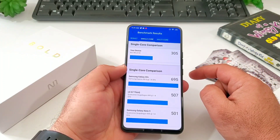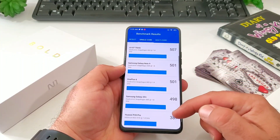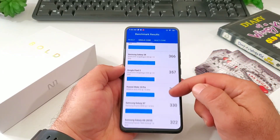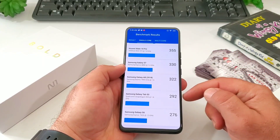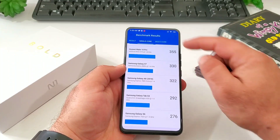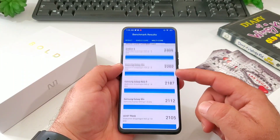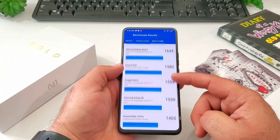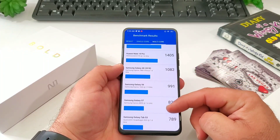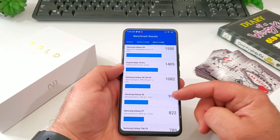Let's take a look at how it compares when it comes to the single core score with some other devices on the market. We got 305 single core score, and scrolling down it is below the Galaxy S7 and just below the Galaxy A, but it is above the Tab S3 and above the Galaxy S6. The multi-core score of 1448 — you can see what some other flagship devices score. Keep in mind this is basically a $200 smartphone, and you can see where it sits relative to other devices on the market.